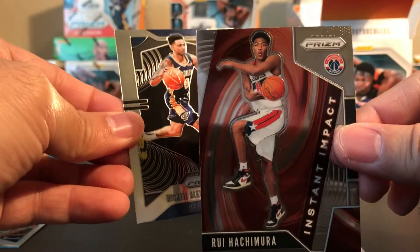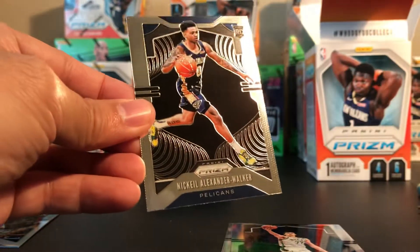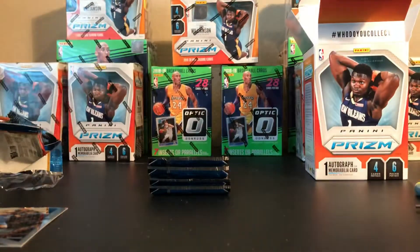Oh, that's nice! Instant Impact - Rui Hachimura! And Nickeil Alexander-Walker. I think we got two rookies out of that pack.